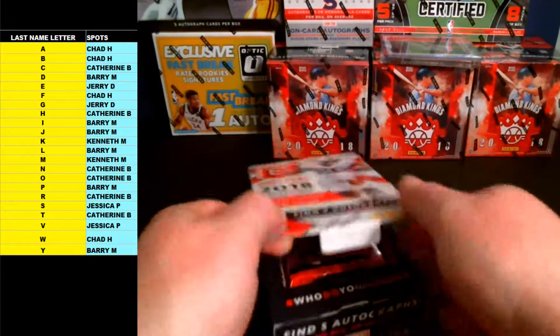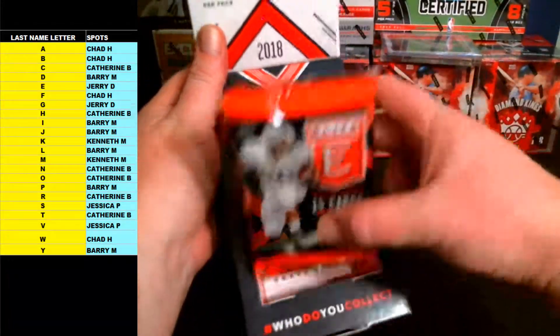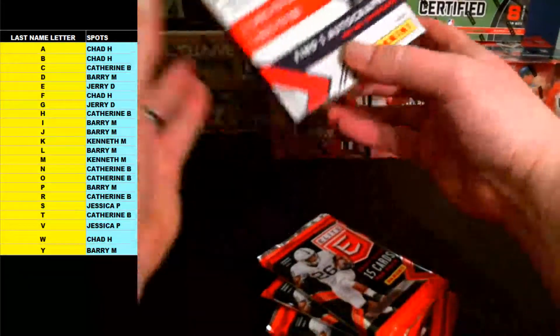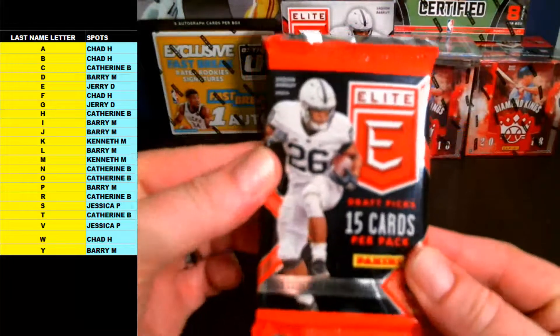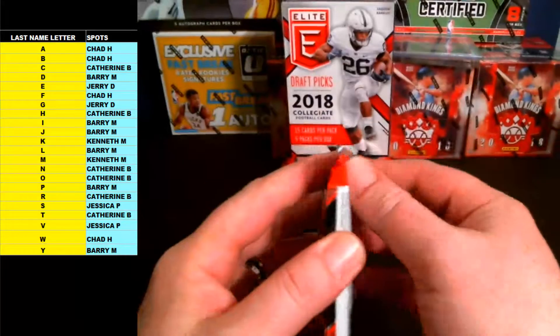All right, 2018 Elite — five packs, five autographs. Pack number one on the Elite Football. Good luck guys.